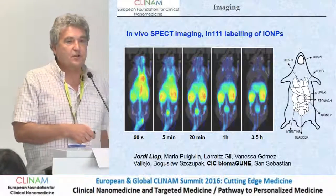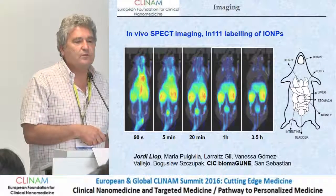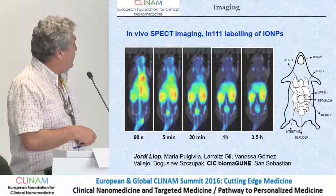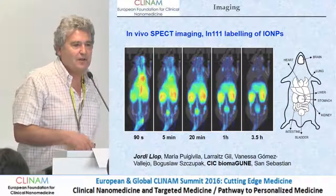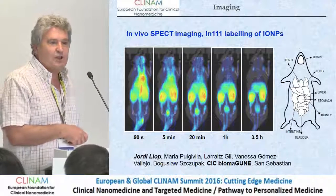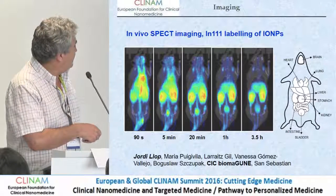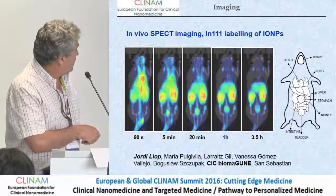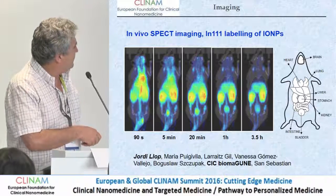These are results obtained by SPECT after labelling with Indium-111. You can follow very well the biodistribution of the nanoparticles. Contrary to most experiments of biodistribution of iron oxide nanoparticles in which you see high accumulation in the liver and in the spleen, here you don't see accumulation in the liver or the spleen. Instead, you see that the nanoparticles go to the kidneys and they are excreted after some time by urine.